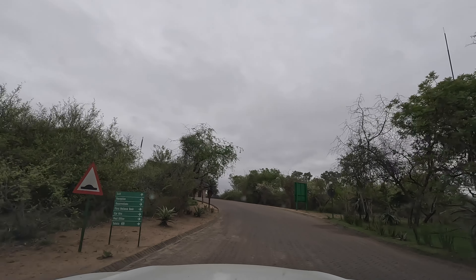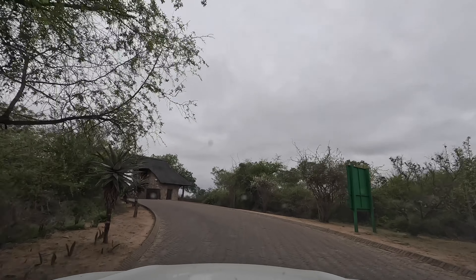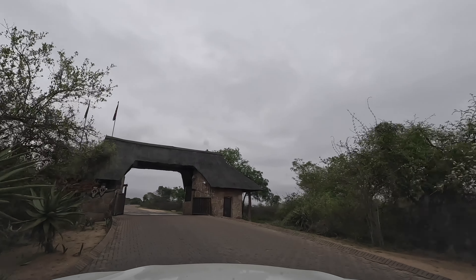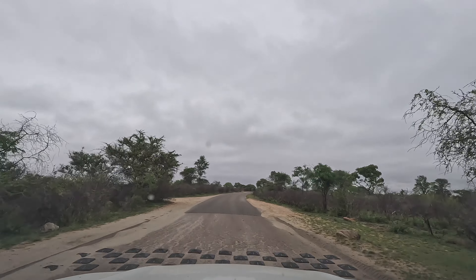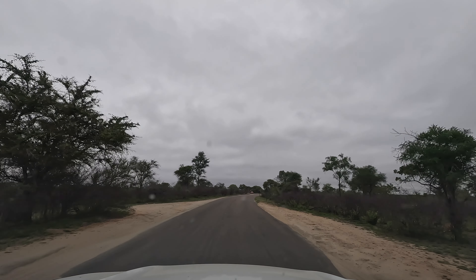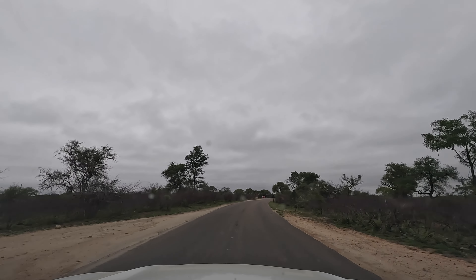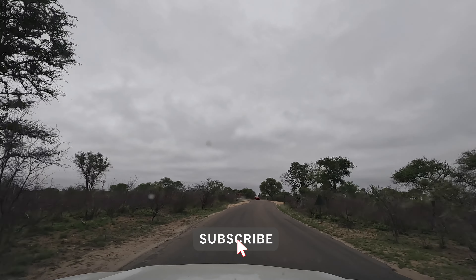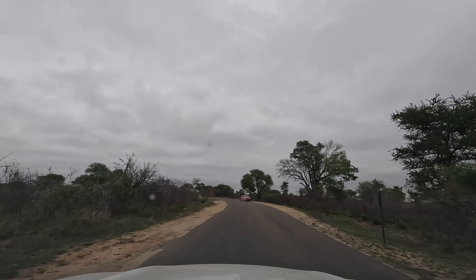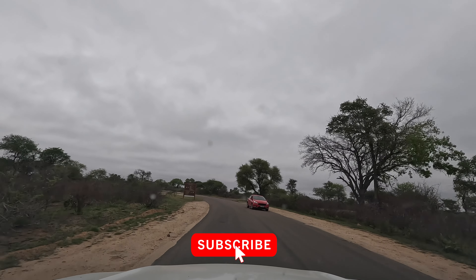It's day six of our 22-day adventure in Kruger Park. It's nice and early and we're ready to explore. Today we're heading south-west towards Pretoriuskop, and I'm going to share with you a few of my favourite stop-off points before visiting Pretoriuskop rest camp for lunch in a very familiar restaurant, and with a bit of luck, we'll enjoy plenty of wildlife sightings along the way.